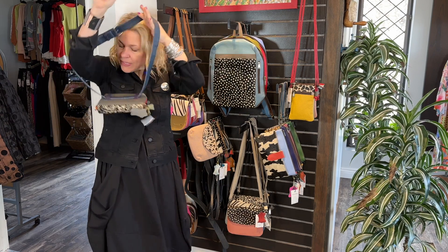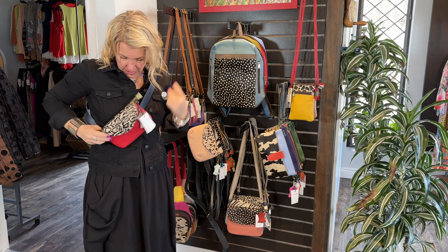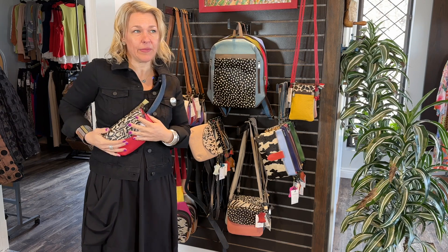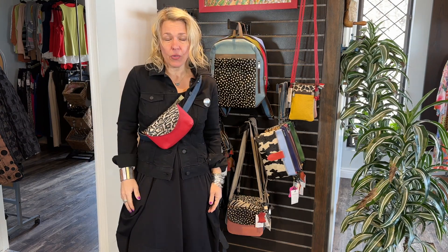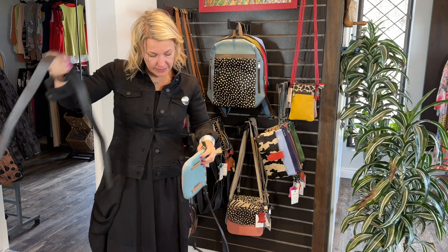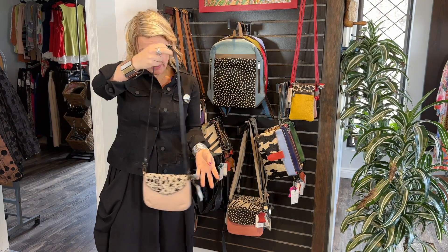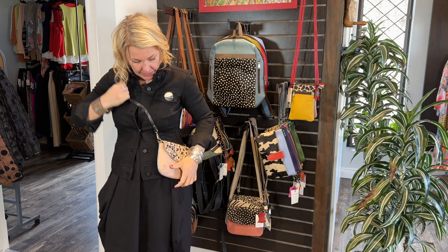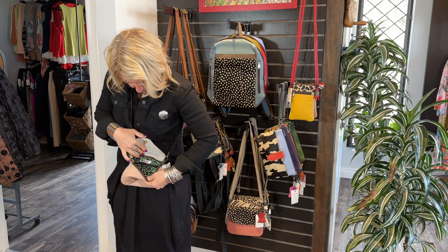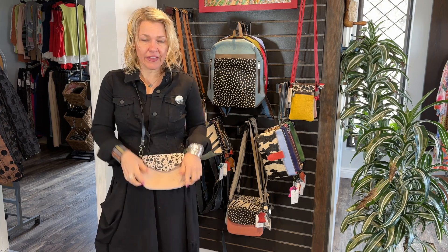This one screams Jessica — my best friend Jessica loves red and as soon as she sees this she's going to be telling me to get it for her. You can also wear it as a crossbody, which is great and very safe for traveling. You can just remove the belt and then you have a little purse as well — a little crossbody that you can wear. I love the colors of this one — look at that green inside. Beautiful soft leather.